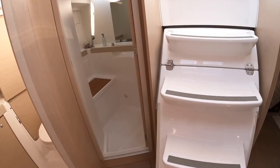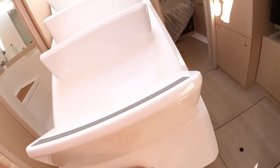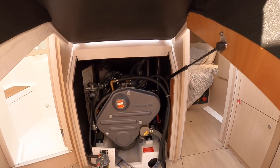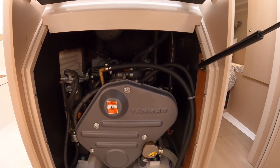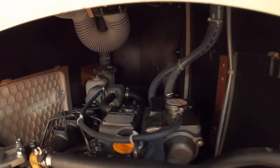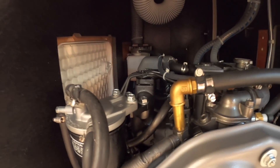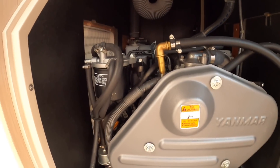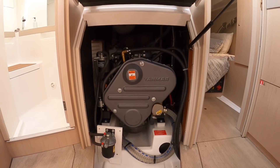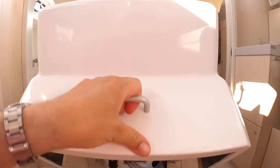I can show you the engine — that's underneath here. He did tell me how powerful it is; I've forgotten. I think it's 30 horsepower — I think there's a 30 and a 40 horsepower option. But don't quote me on that; check if it's important. It might be 20 or 30. I filmed a lot of boats today and my mind's gone blank. But certainly it is more than adequate for this boat.